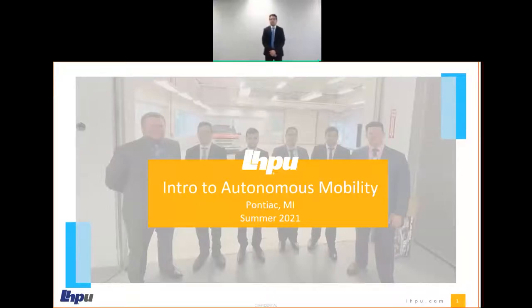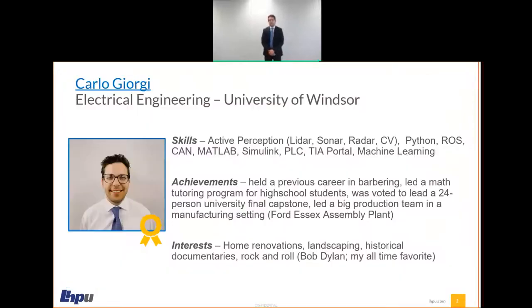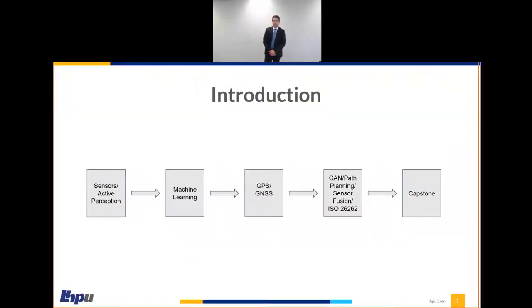Hello everyone. We are the Summer 2021 Intro to Autonomous Mobility Group here at LHPU in Pontiac, Michigan. We'd like to thank you all for taking the time to allow us to present what we've learned here in the last nine weeks. We'd also like to thank LHP for this opportunity. I'll start by introducing myself. My name is Carlo Georgi. I'm an electrical engineering graduate from the University of Windsor. Previously, I had a contract position at Ford Motor Company in a supervisor role. When my contract ended, I took it as an opportunity to dive back into electrical engineering and come here at LHP to fulfill my interest in autonomous vehicles.